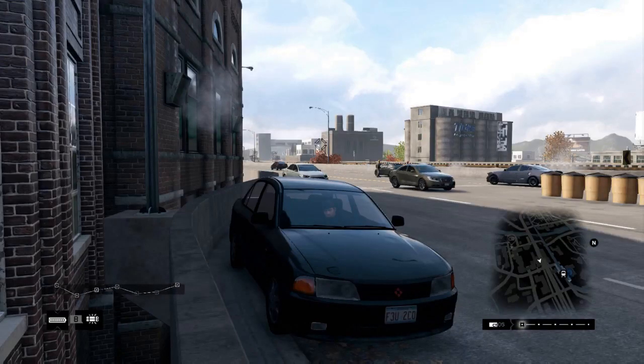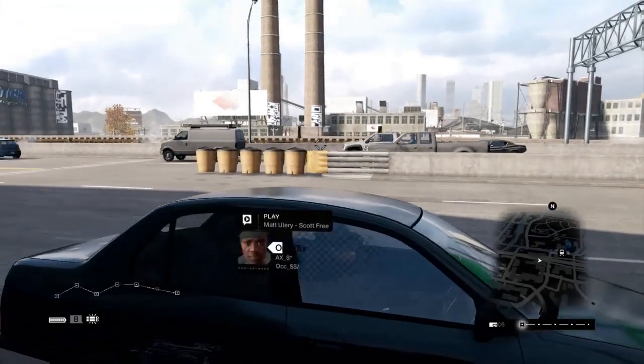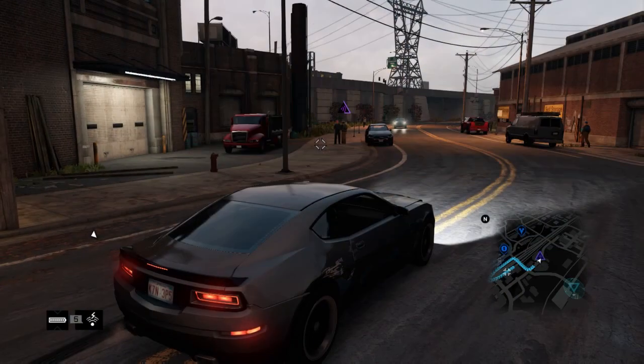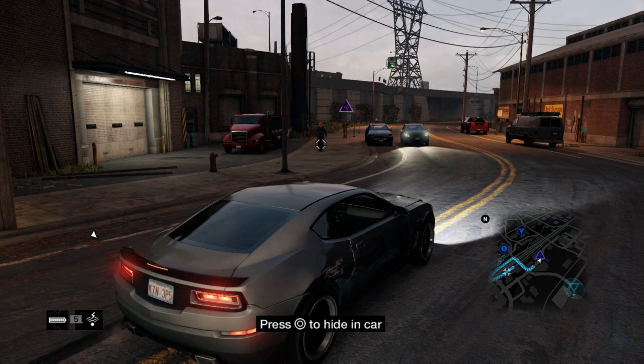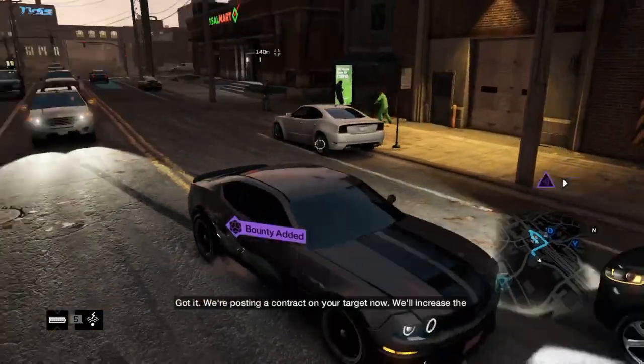Hey everyone, I want to show you this hiding location in Brandon Docks. It's right next to one of the QR codes as well as one of the L train stations. So to show off the potential of this hiding location, I'm going to give myself a bounty.